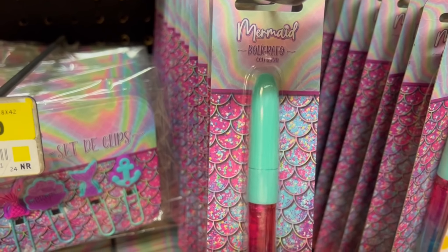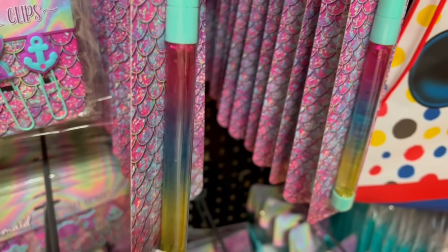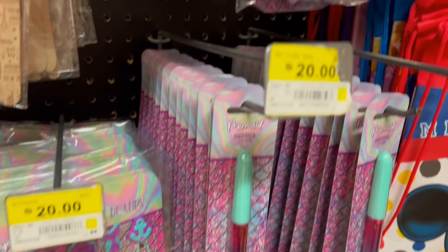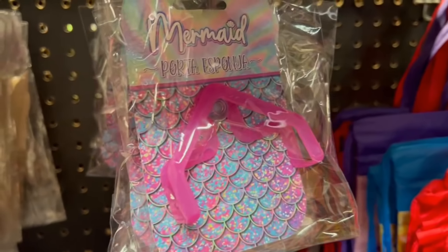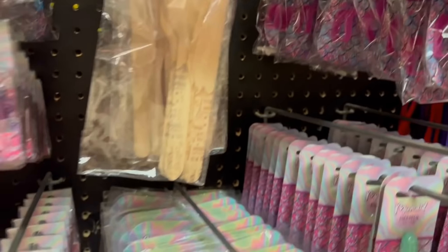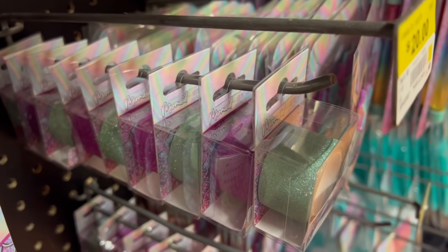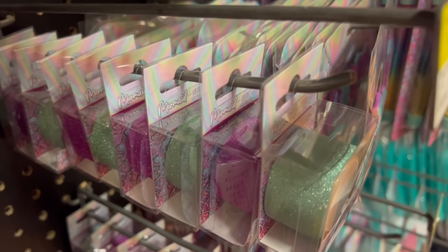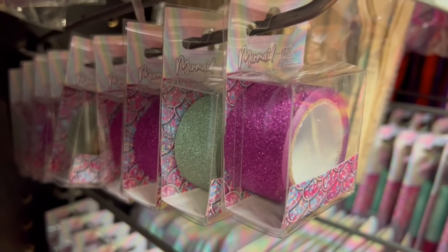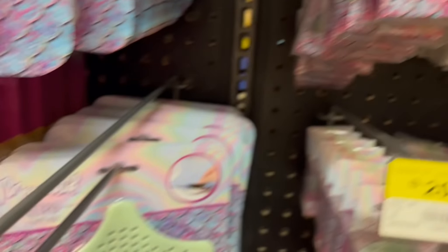También esta otra es una pluma que tiene agua — vean qué bonitos colores. Solamente había con ese color como verdeaco en la parte de la tapa. Este es el otro soporte que les decía, para las esponjas en color rosa. Estas son las otras cintas que les comentaba — me gustaron más. Tienen como brillitos y hay en esos dos colores. Se ve que tiene bastante cinta. Están bien bonitas.